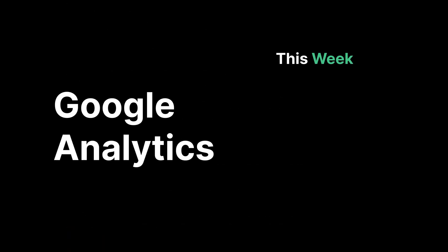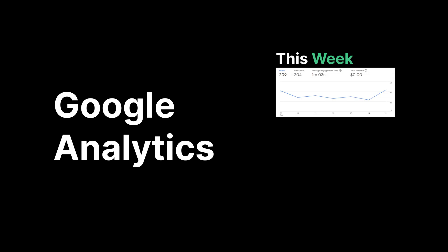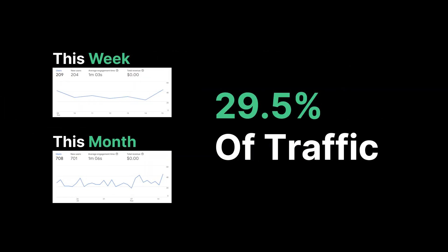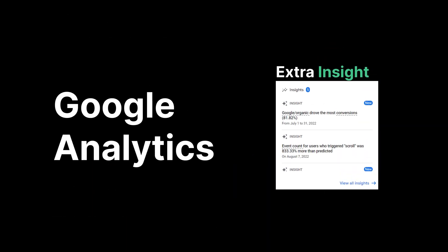In the last week alone, we've had 209 users, and they've averaged about a minute and three seconds on the site. For the whole month, that's 708 users, and they spend an average of a minute and six seconds on the website. The last week alone accounts for about 30% of all traffic, and that shows exactly the steady growth that we're looking for. An extra insight is that 82% of all traffic came from organic Google search results, which means that our search engine optimization is working.